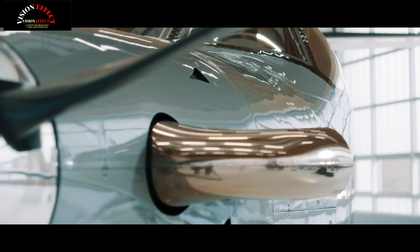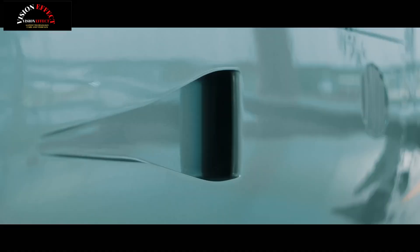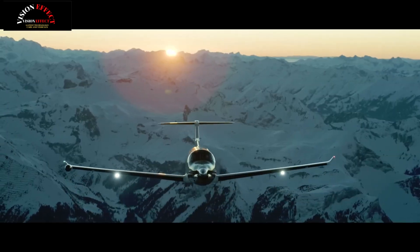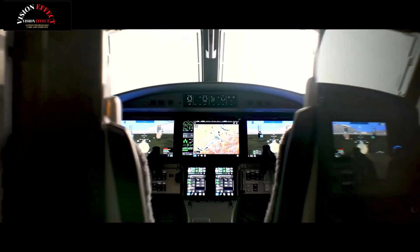The PC12 Pro leads the way with advanced features that have established its reputation. Designed for those who choose to move forward. The heart of the new PC12 Pro is the new advanced cockpit environment, ACE, powered by the Garmin G3000 Prime.